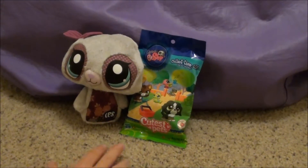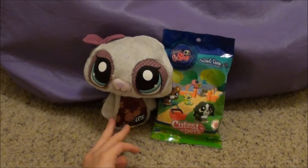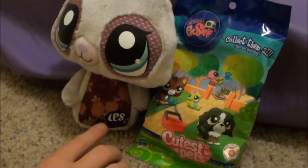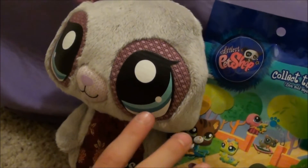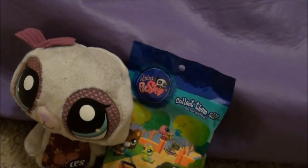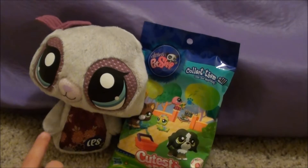Hey, check it out you guys. I'm back with another super cool blind bag and my Littlest Pet Shop friend the seal. She has a really cool pattern and it says LPS. She's super soft. She has these really cool green eyes, and then she has this super soft bow. But if you want to know more, you can watch my other video that talks all about my seal.